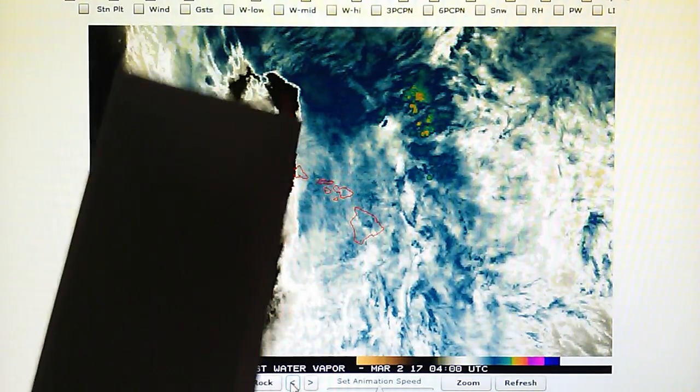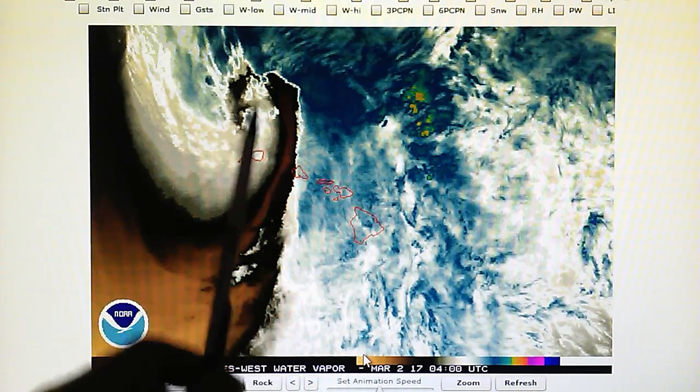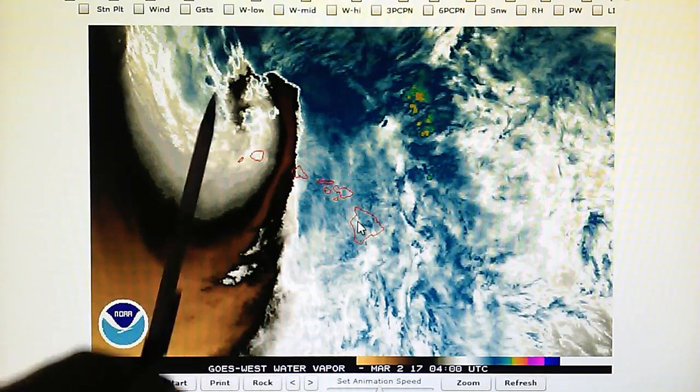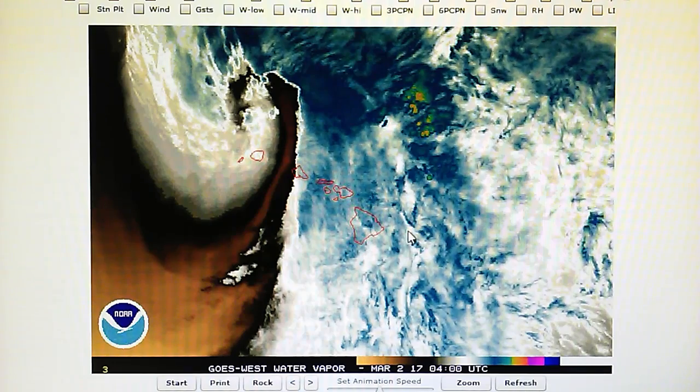They're forcing heat into the core of that developing gale, which is preventing it from developing into a hurricane. This activity will also generate a lot of wind because you're forcing basically high pressure right into a low pressure system. You have descending air flowing into a low pressure system — that's going to develop a lot of wind, and that's what we're seeing right here.